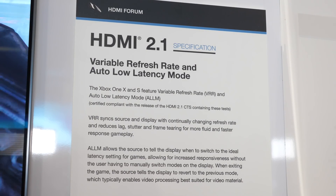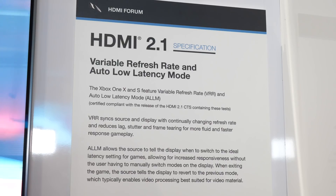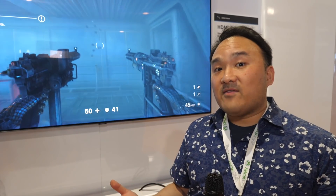The other demonstration is ALLM, which stands for Auto Low Latency Mode. Most TVs have a game mode built in, designed to optimize the response time from the console to the TV. When the TV receives the signal, for other content types you want to do a lot of processing to make it look better. But when you're gaming, you want the response time to be as low as possible — it just makes the game feel better.